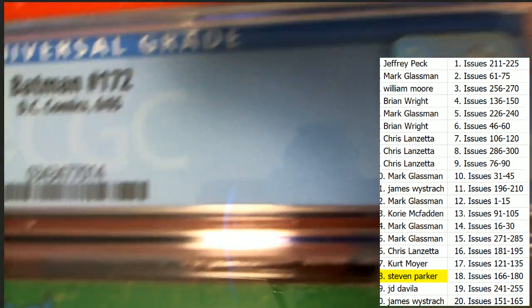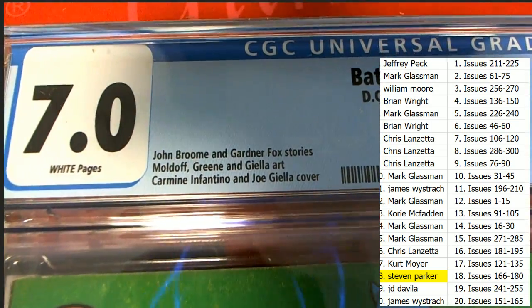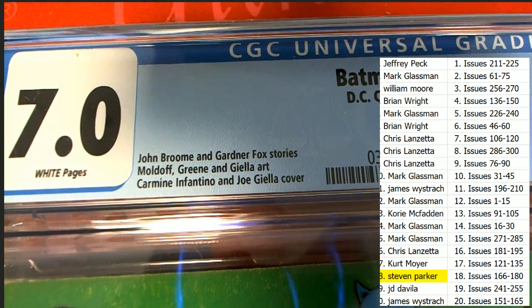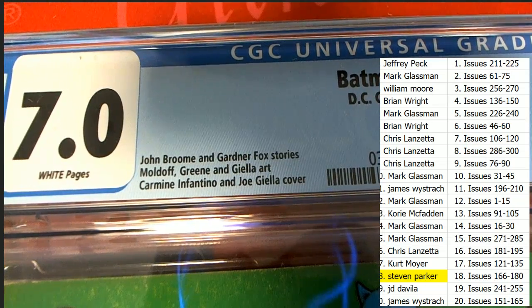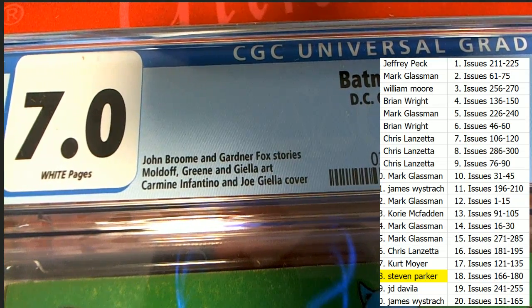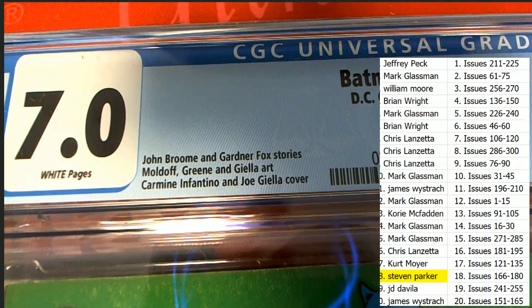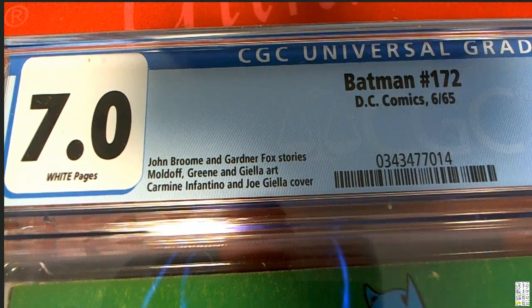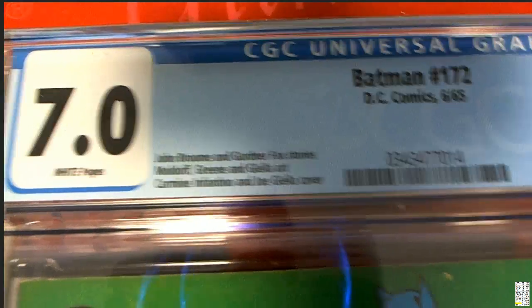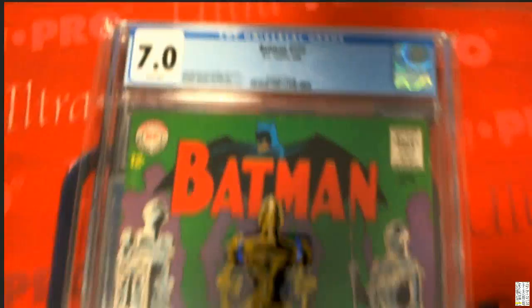This is a Batman graded comic book, it's a 7.0, and John Boone and Gardner Fox did the stories. That's right, Trippy Mike — it was a one spot special for Steven P who one-spotted it. Oh my goodness. 1965, 7.0, number 172 — let's take a look at the artwork, Steven P.